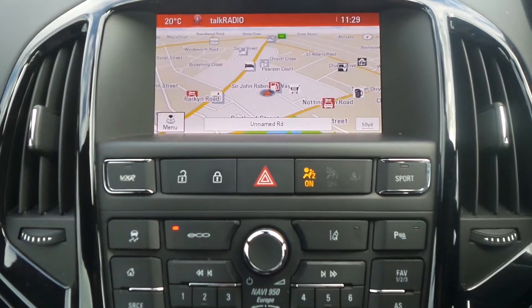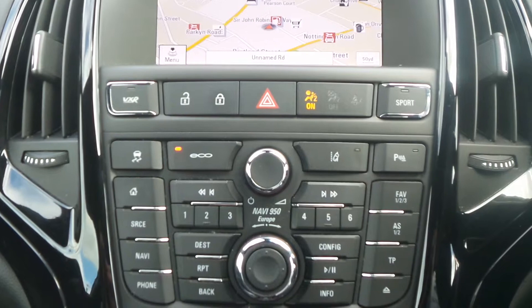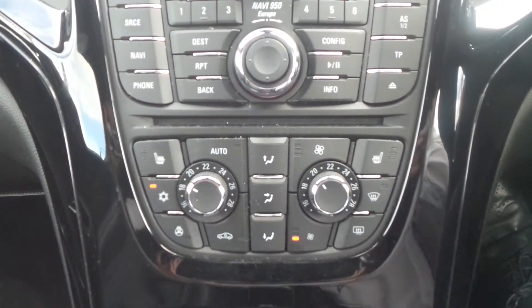There is sport mode and VXR mode, automatic start-stop and traction control, lane departure warning, heated front seats, a heated steering wheel, and dual zone climate control.